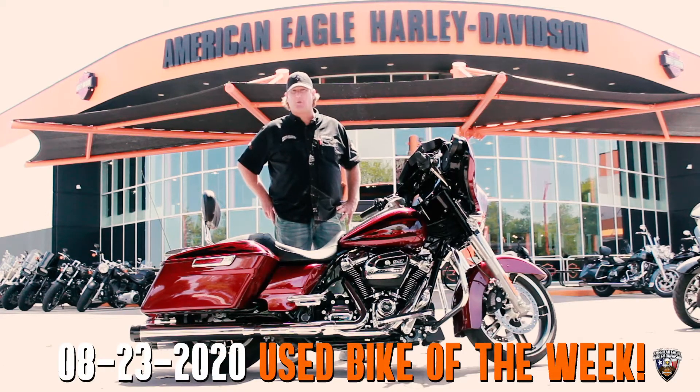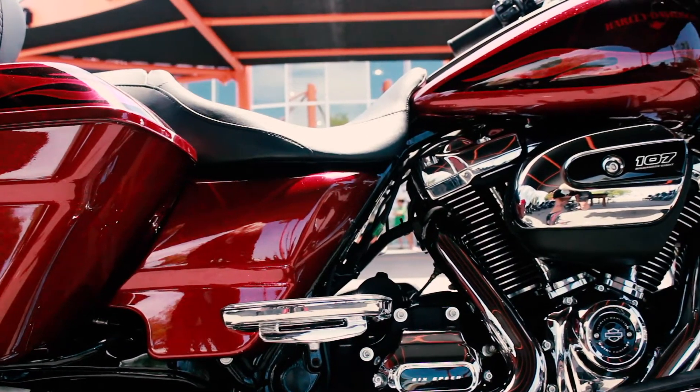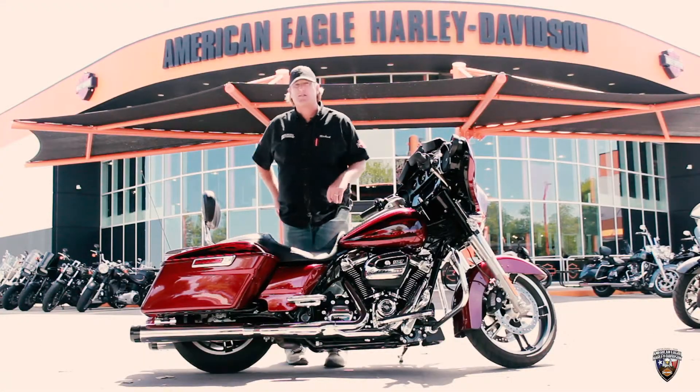Hey guys, Michael here with the Bike of the Week. We've got a beautiful 2017 Street Glide Special in the Hard Candy Hot Rod Red. A lot of good features on this bike, some upgrades as well.